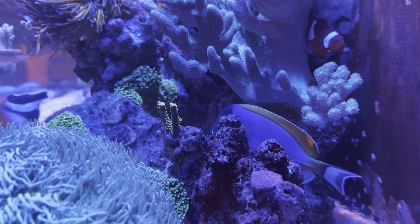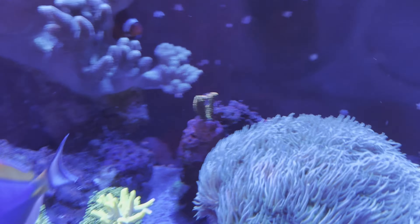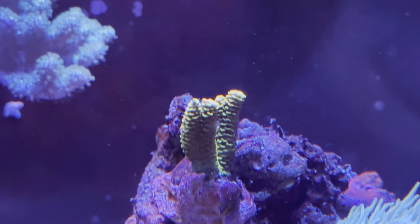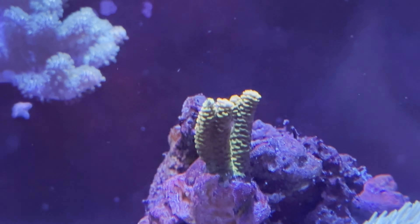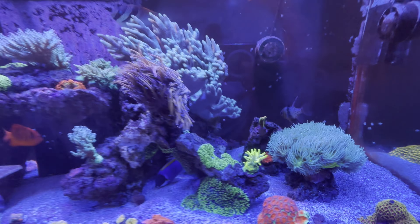That rum cake Acropora there is not doing much. I mean I'm not freaked out about it, but it's just really kind of status quo. Not sure if it doesn't like that spot — I moved it a couple of times and gave it a couple of months to get used to it, but it's just not doing much.